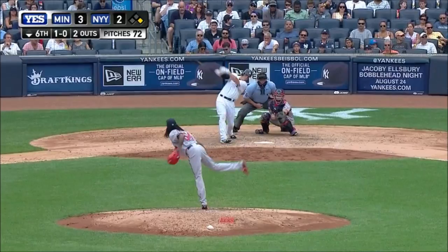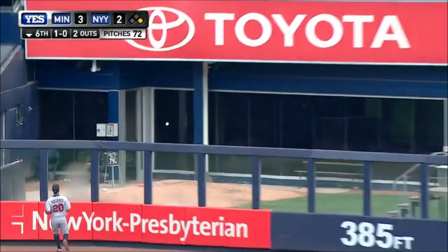That one is drilled to right center field. Rosario back, still back, looking back! See ya! Another home run for Greg Byrd! And he gives the Yankees the lead 4-3. Round it to Byrd.